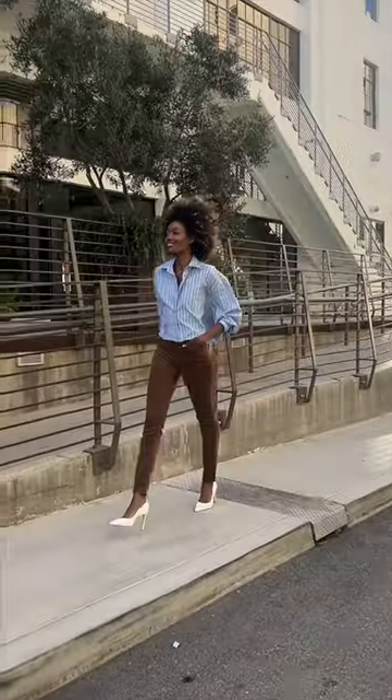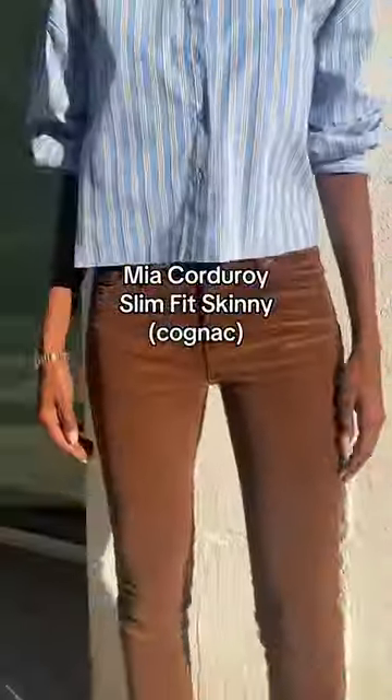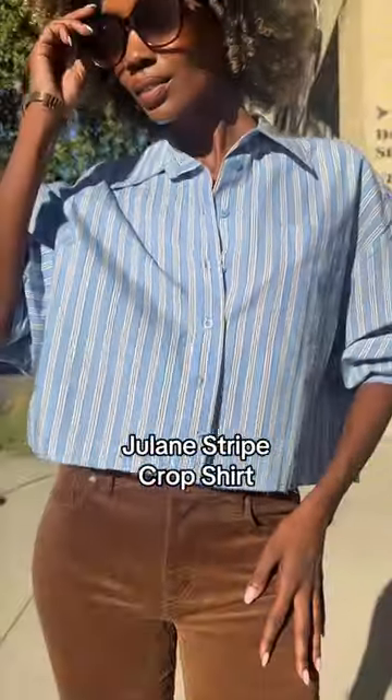When I'm in the mood for a little extra flare, I switched to Cut's Mia Slim Fit Skinny Corduroy. The color options are just perfect for fall and I easily elevated this look with a pair of pumps and Cut's Julaine Stripe Crop shirt that is light, airy, and chic.